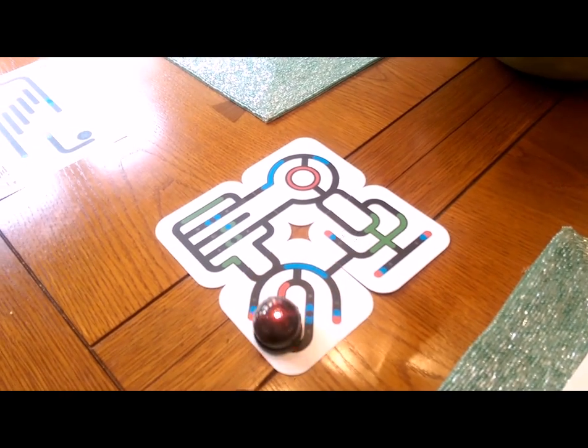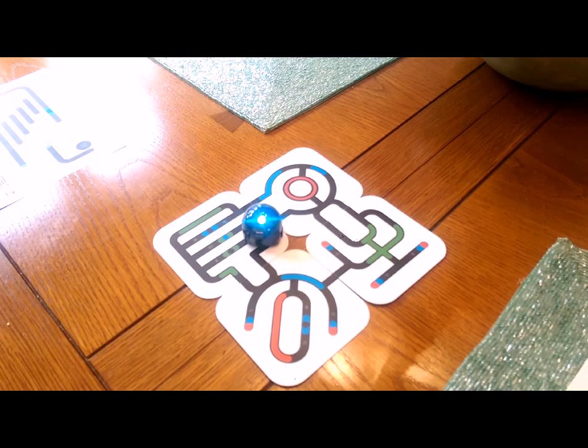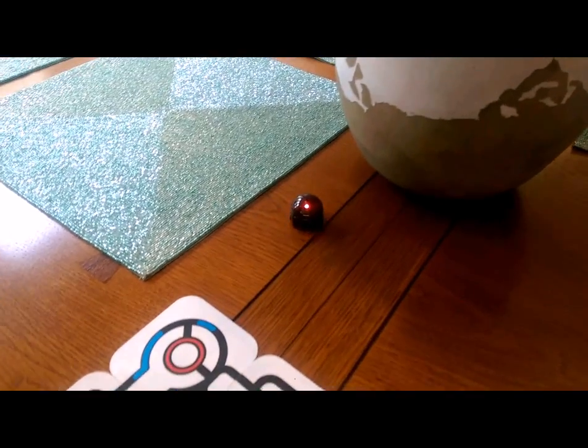It takes a little while to learn, which is good, so it keeps the kids engaged. Oh — stray Azobot!